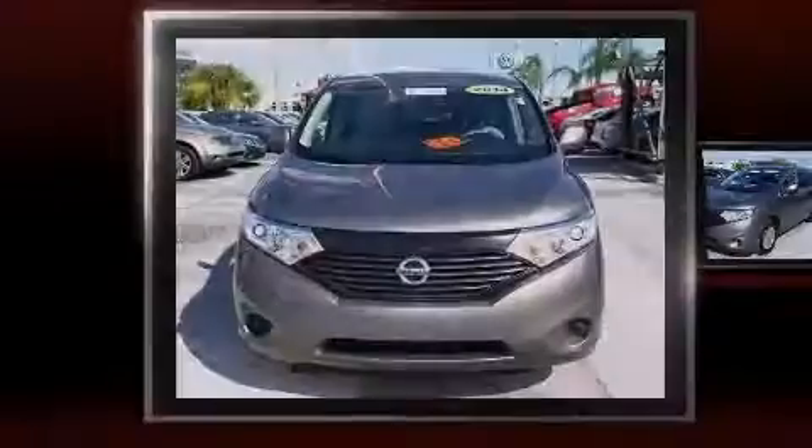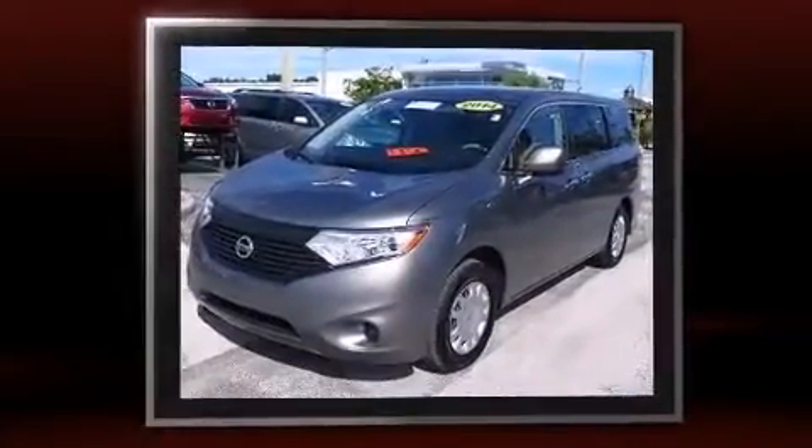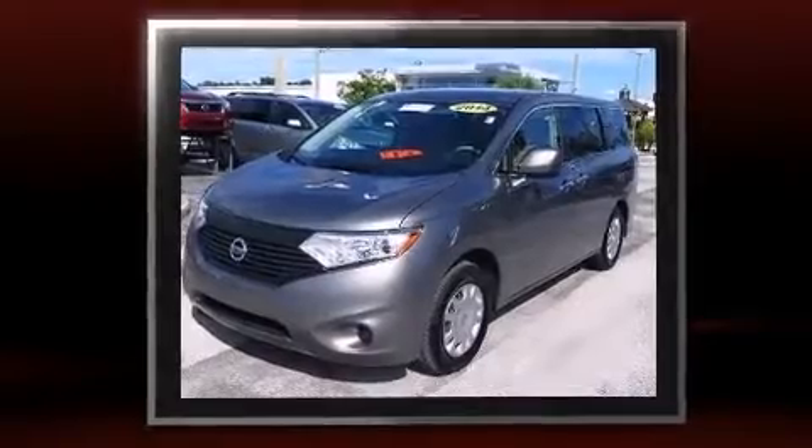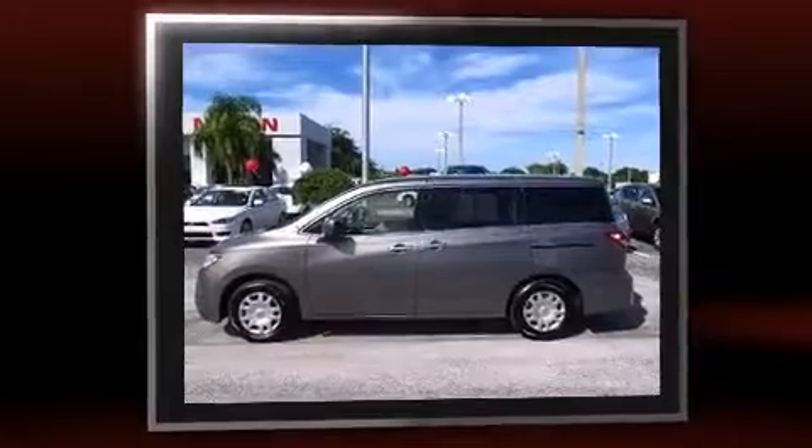Sensibility and practicality define the 2014 Nissan Quest. This seven-passenger van still has less than 10,000 miles. It features a continuously variable transmission, front-wheel drive, and the 3.5-liter six-cylinder engine.